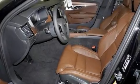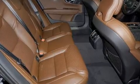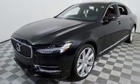Introducing the 2020 Volvo S90. This four-door, five-passenger sedan provides a satisfying ride for all passengers. Turbocharger technology provides forced air induction, enhancing performance while preserving fuel economy.